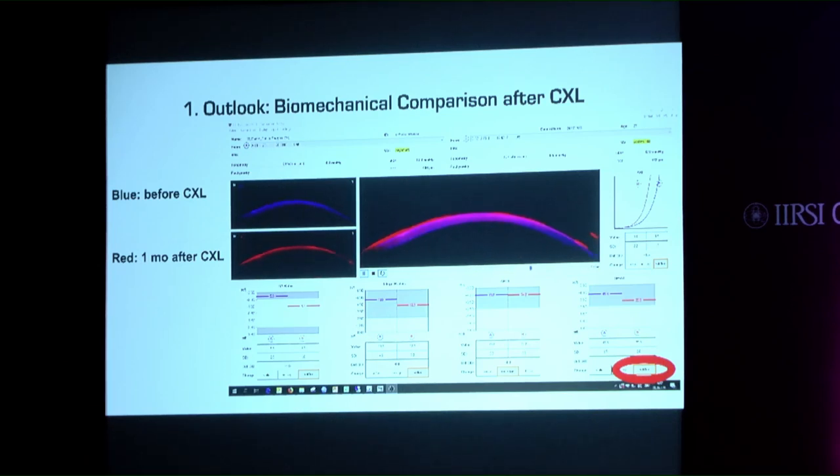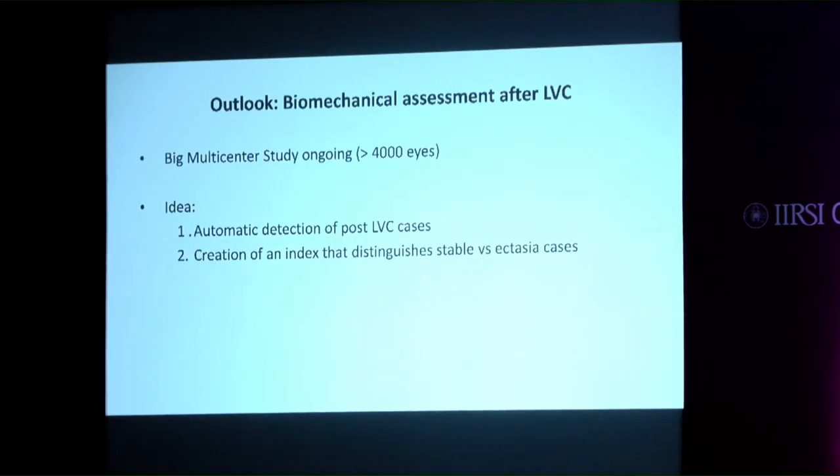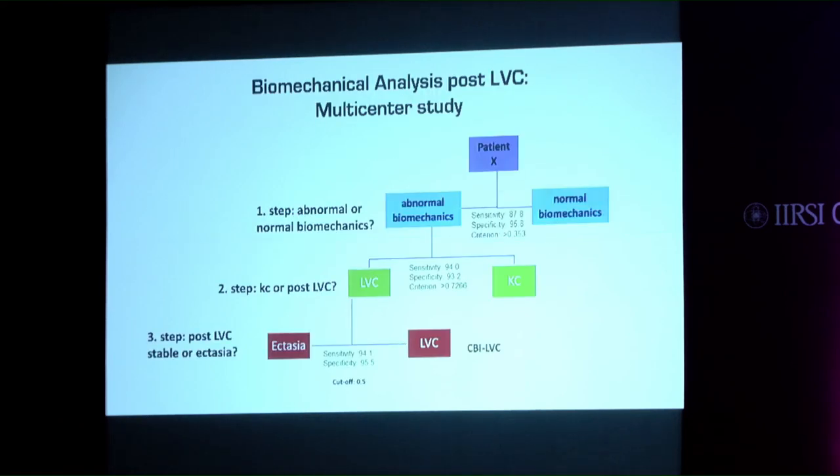As another outlook, a biomechanical comparison after cross-linking shows blue before cross-linking and stiffer results one month after cross-linking. There is a large multicenter study ongoing with more than 4,000 eyes, with the goal of creating an index that distinguishes stable versus ectatic corneas after laser vision correction.